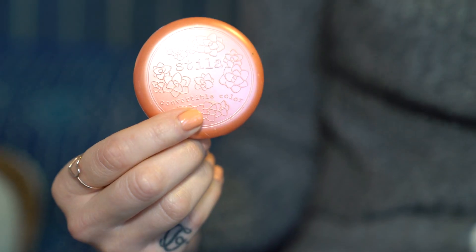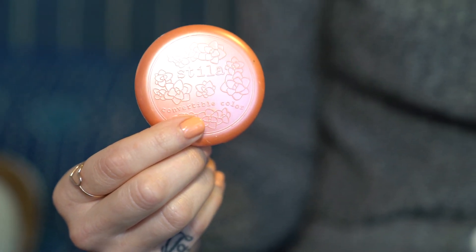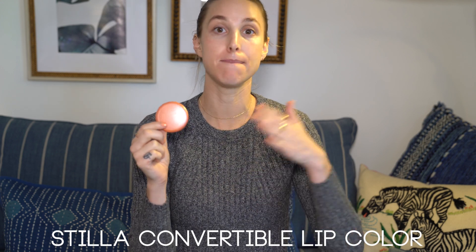Second item is my Stila Convertible Color for my cheeks and lips. This product has been out forever and there have been like a million cream blushes that have come out since then, but this is just the best one for me. It suits my skin tone the best, has the best texture, and it also acts as a mirror compact, so when I need to check myself throughout the day, this is it. It's also the makeup item that fades the quickest, so it's good to keep it fresh throughout the day.